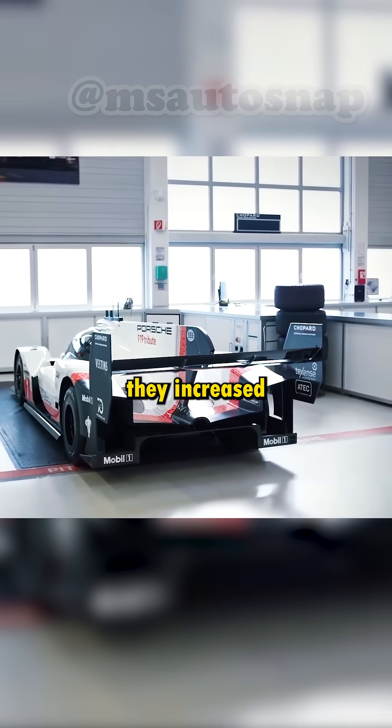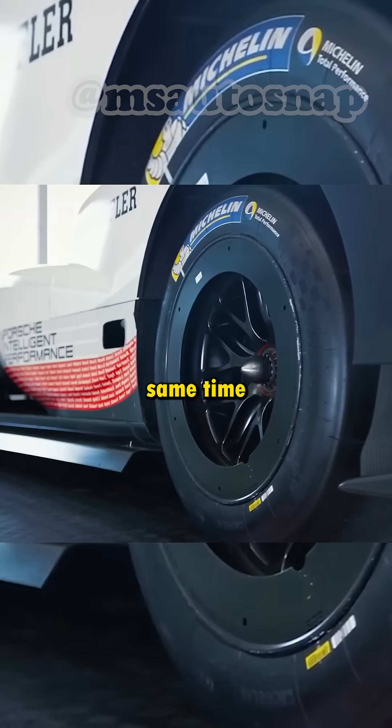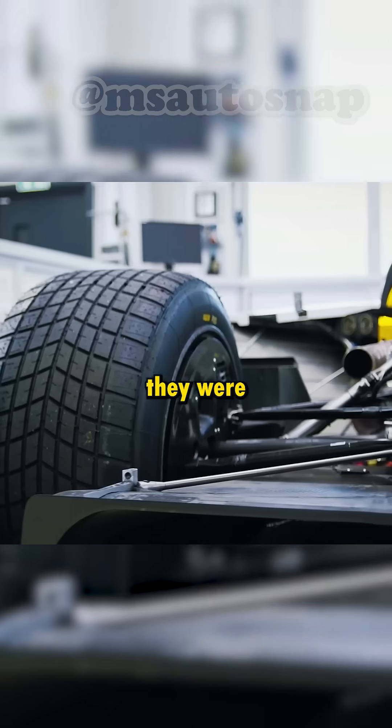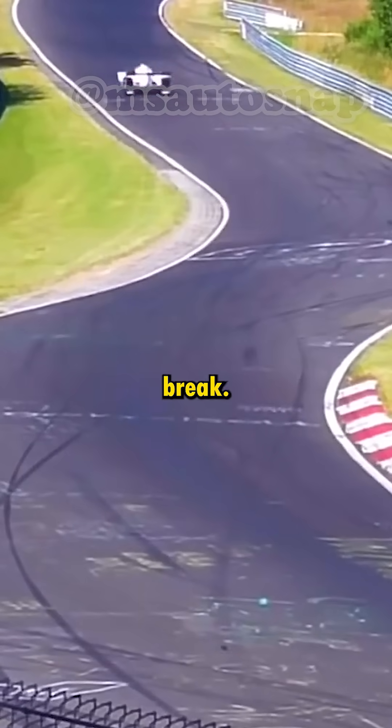With advanced aerodynamics, they increased the downforce of the standard 919 by 50%, while at the same time reducing drag and increasing aerodynamic efficiency by 66%. They only stopped improving the aero because they were afraid the reinforced carbon frame and suspension wouldn't be able to handle the downforce and would simply break.